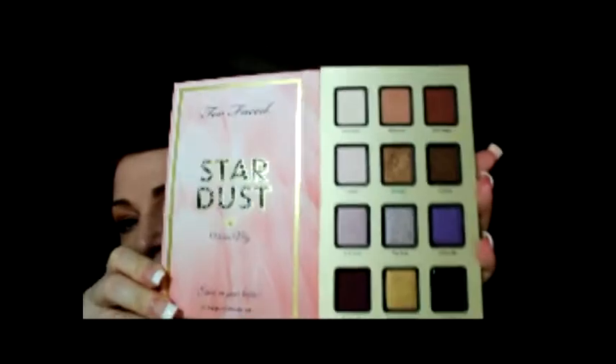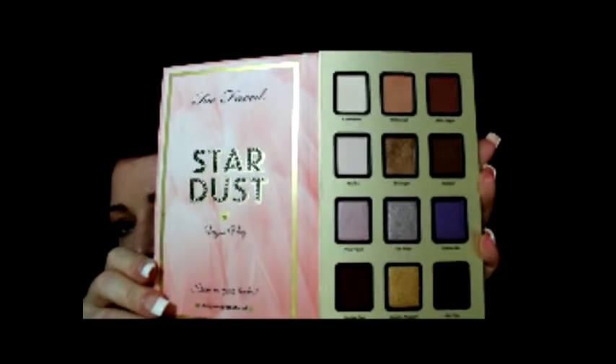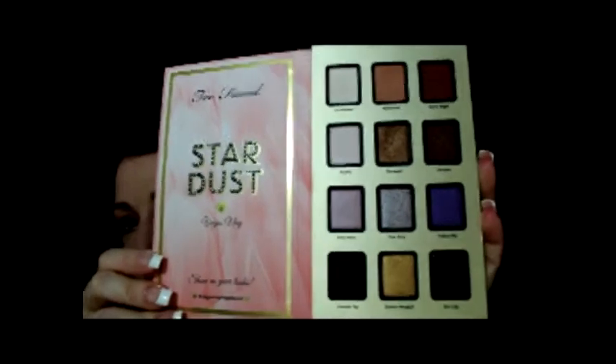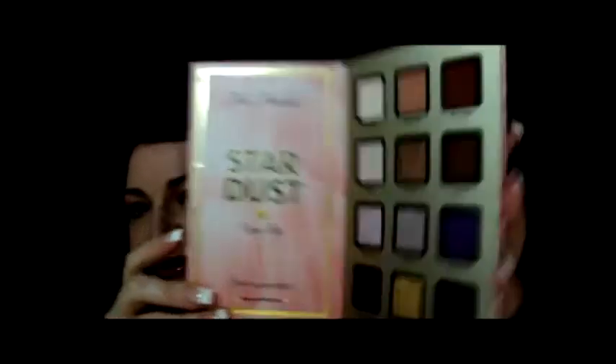My review on these eyeshadows is great. I used it for the first time this morning. It comes in a little box — it's real sturdy, like cardboard — and then you open it up and there are your colors. They're quite versatile with each other. I absolutely love them. I love the gold down here. I can't wait to use it over maybe one of these darker colors just to add some oomph to it. Some frosty colors make my eyes a lot brighter.